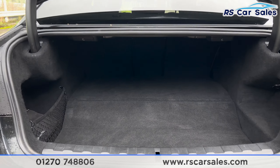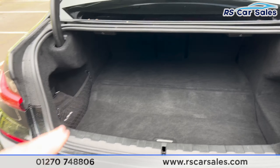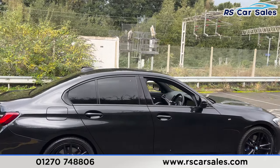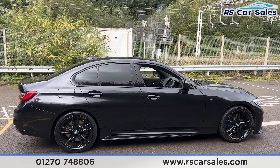Inside the boot you find a decent amount of space — it goes quite far back. We also have the storage net on the left hand side and a handle just underneath so we can pull the boot back closed with ease. Walking back around to the driver's side, this vehicle is free from any major marks, dents or scratches.